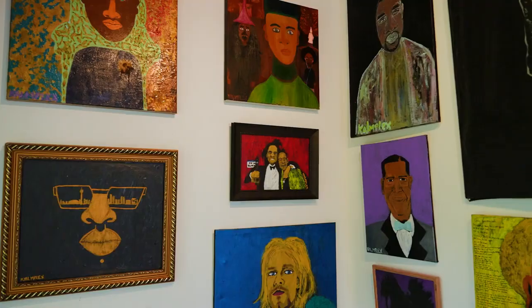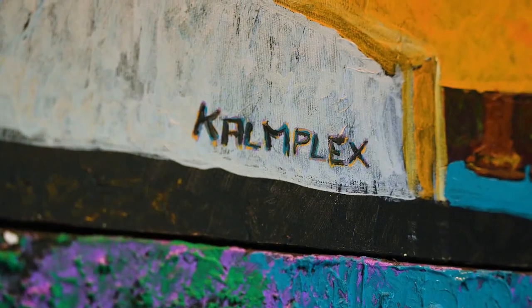I have a one month residency here that starts today, so I get to have my artwork here. I get to create here, so it's a good way to get my artwork out there as well as have a bigger space where I can create some bigger pieces.